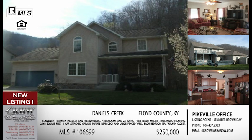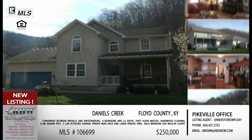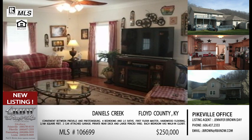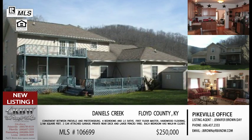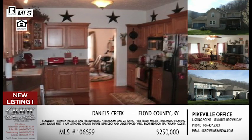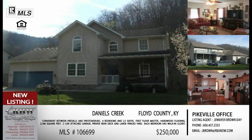We'll end the show with one of Jennifer's listings. This one is in Floyd County — off of Daniels Creek. The actual address is Holbrook Drive, but it's right off Daniels Creek in the Banner area. This was right off of US 23, so it seems like the theme today has been convenience. And this is a new listing, which is why I wanted to include it today.